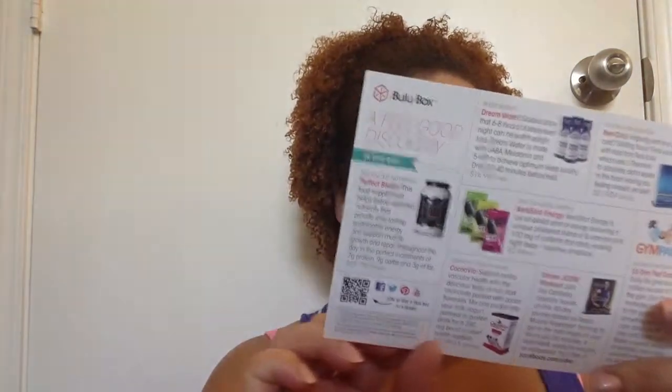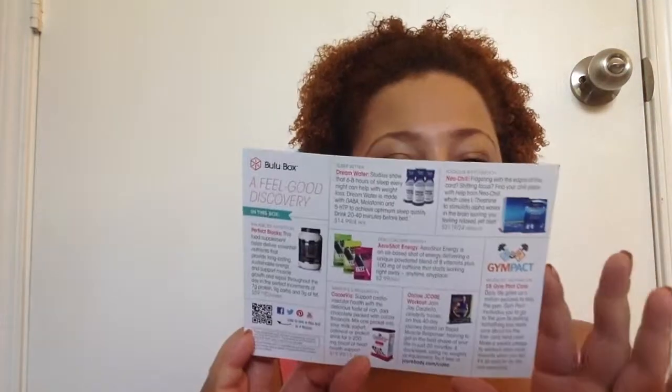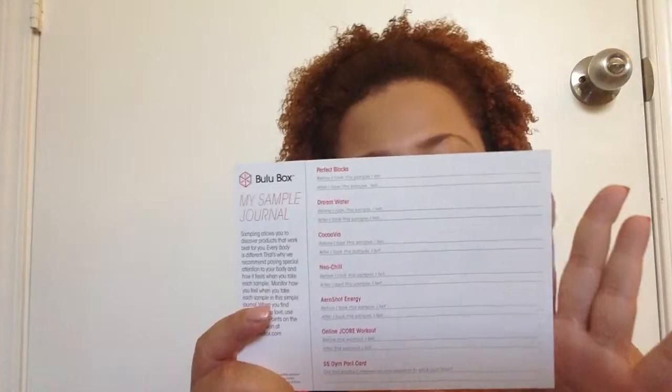First things first, we have a card for $5 off Gimpact. I've tried Gimpact before and there was some snag, so I don't know if I'll be redeeming this. There's also a card that gives you information on all the products inside, and on the back it has a section where you write down how you felt before and after taking each sample, so you can track if the supplements made a difference.